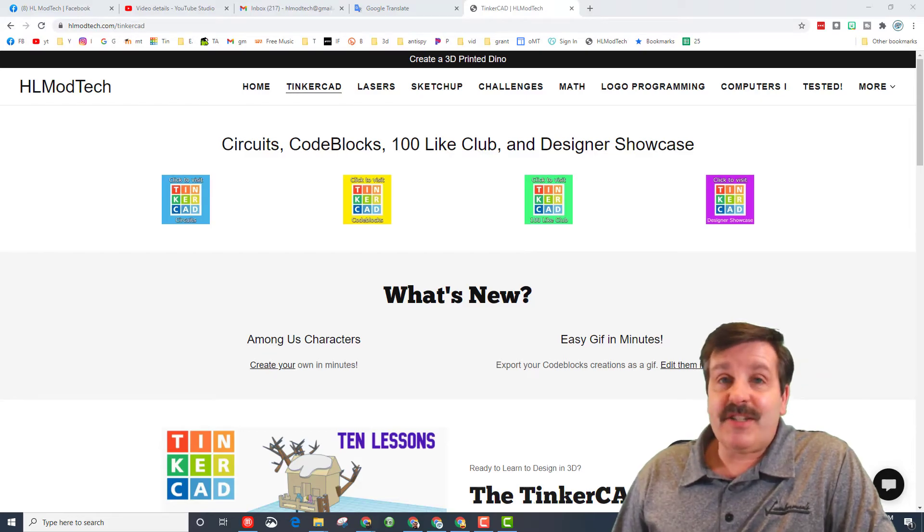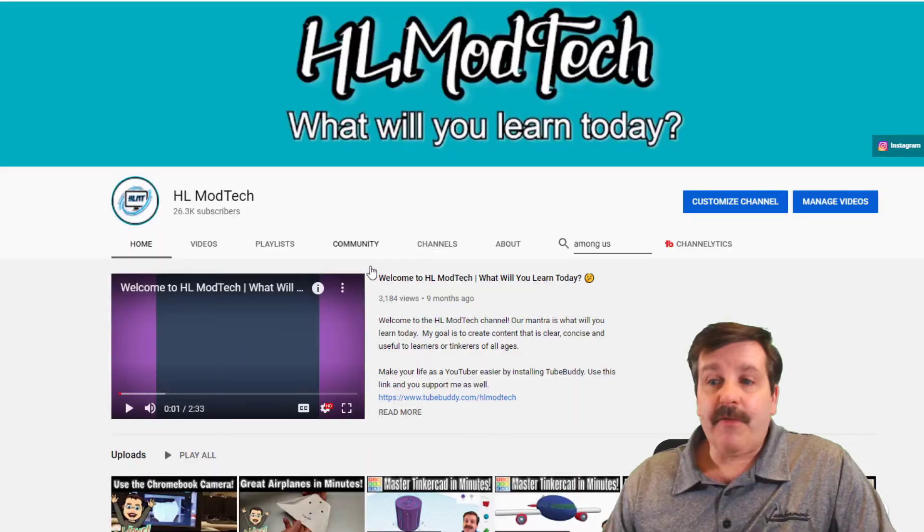Good day friends, it is me HL Mod Tech, and if you look behind me that is the HL Mod Tech dot com website. Friends, another video already hit a hundred likes, it's time to add it to the playlist, so let's get cracking. Today I'm gonna get to the video a different way — I'm actually gonna type 'Among Us' on this search button.